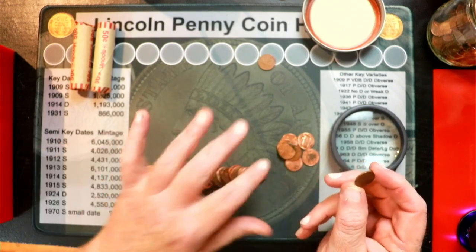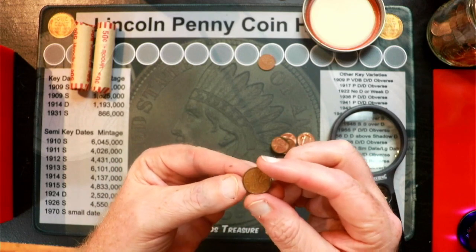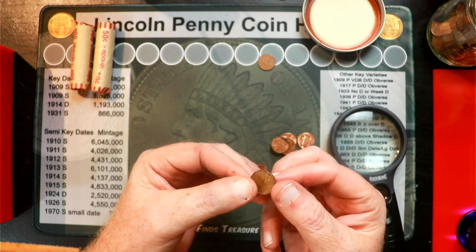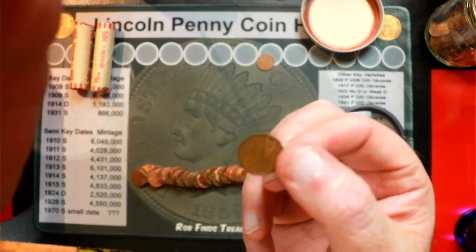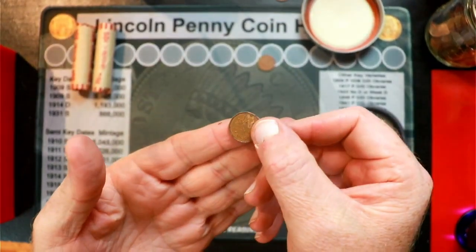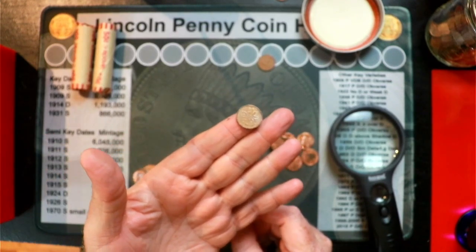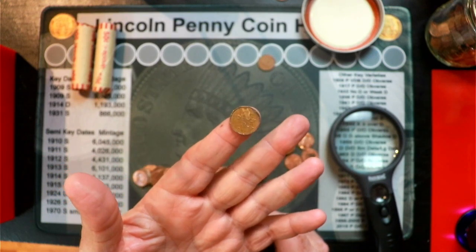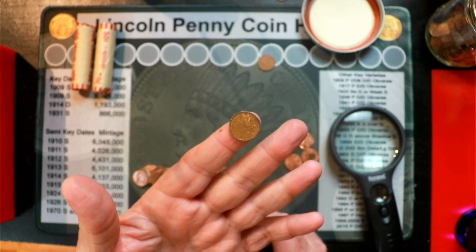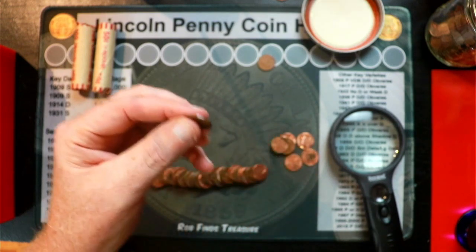Into roll six. Several coins into roll six, we've got our second Canadian penny. I'm grousing at Polly. This is a 1992 cent. Moving on.